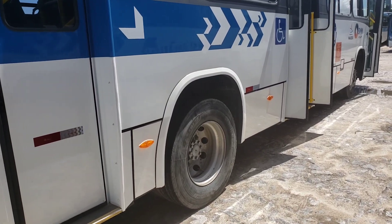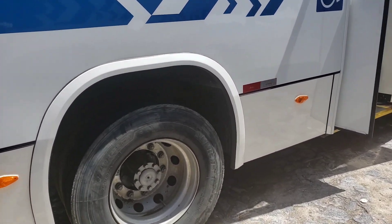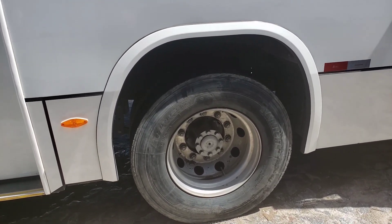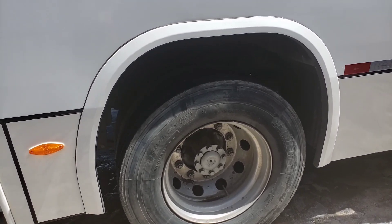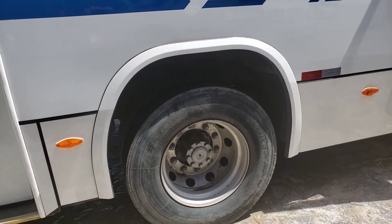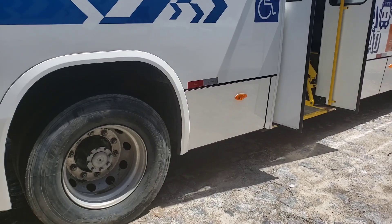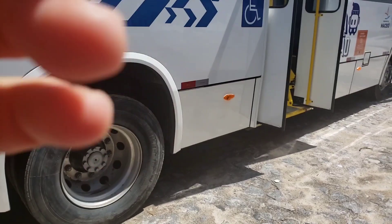O ônibus é montado no chassi Mercedes-Benz OF1721, com rodas de aço. Com pneus 275/80 R22,5 — na dianteira e na traseira. Um entre-eixo de 5,95 metros de distância do eixo traseiro até o eixo dianteiro.